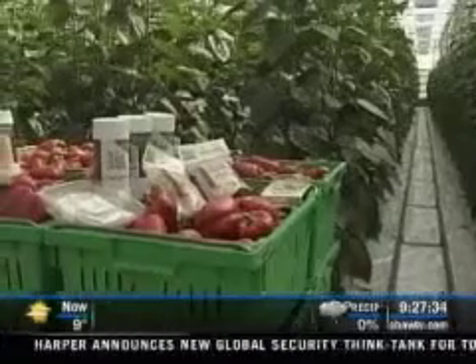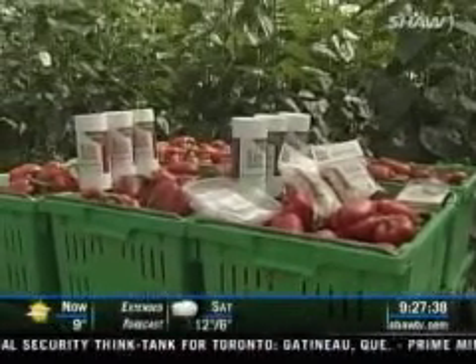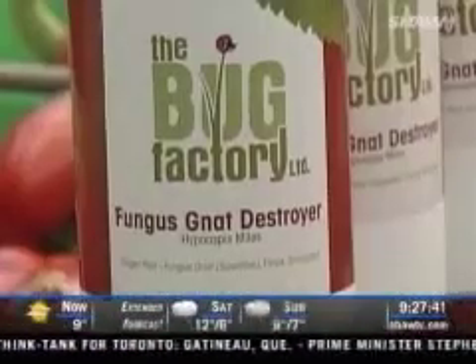Everyone's familiar with ladybugs that eat aphids, and beneficial nematodes, which are used to kill a wide variety of soil pests. Garden stores are now carrying Bug Factory products designed for the home gardener, and Angie hopes that people take the time to educate themselves on how these products work and how to use them properly.